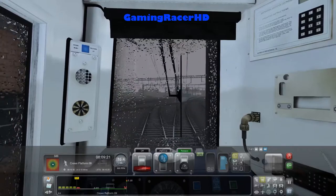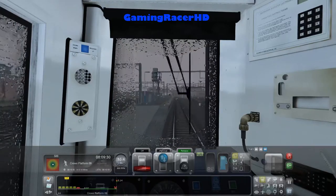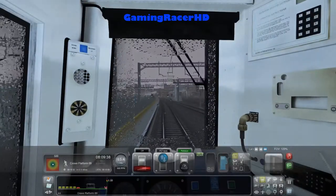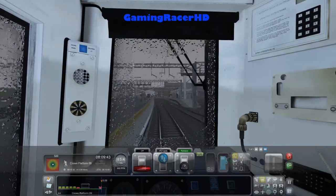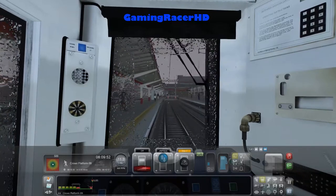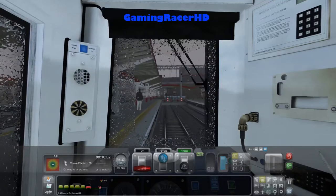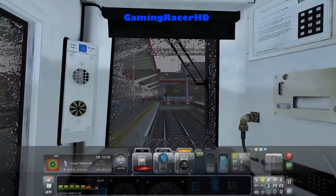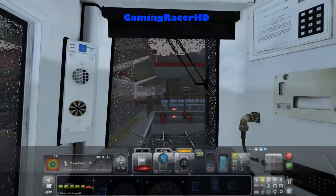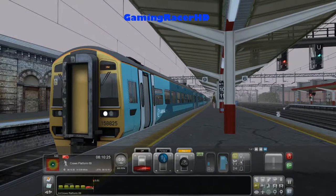Platform 9 is a terminus platform at Crewe - that's something I've learned. Maybe if I ever go to Crewe in real life I might check to see if that's true. Unfortunately there's no AI at the station, which is a bit disappointing from Dovetail Games - at least add some Class 175s, 158s, a 221 or a Class 350. I'll go right to the end of the platform. All change, this is Crewe - this train terminates here.